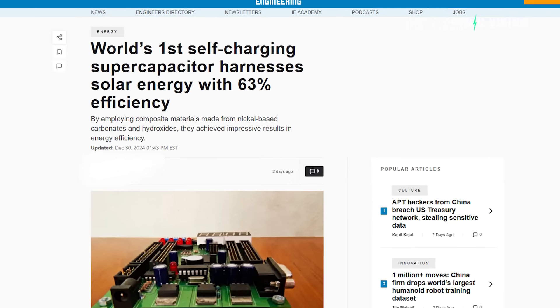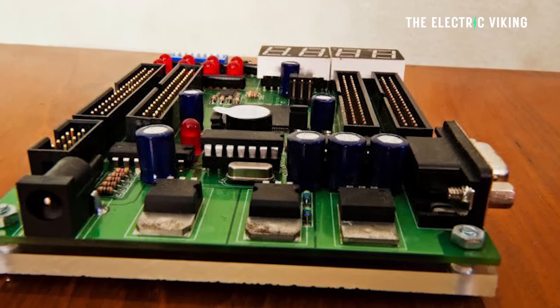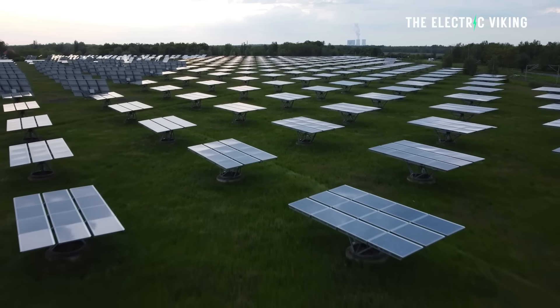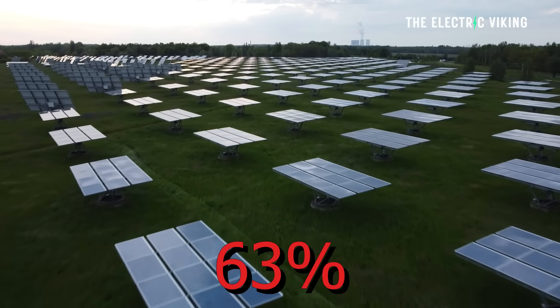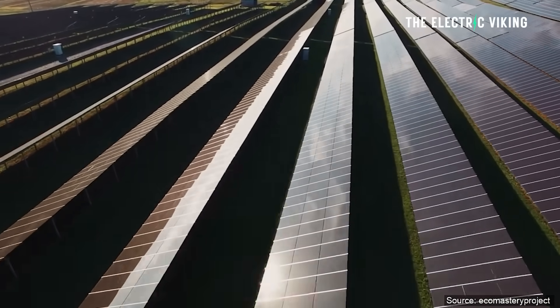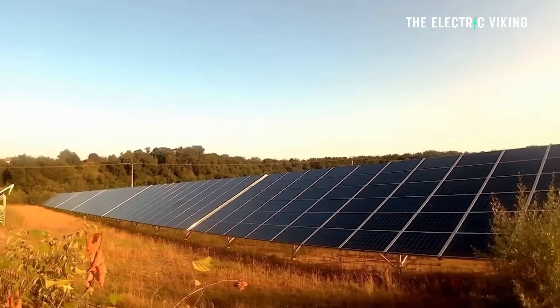News is flooding the internet and there's a whole lot of hype around this. Is it legit? Is it real? I think it is. The world's first self-charging supercapacitor actually harnesses solar energy with a staggering 63% efficiency. To give you some context, the best solar panels in the world currently harness solar at around 25% efficiency. Mine are about 23%. This number of 63% does seem too good to be true, but here are the details behind these claims from some engineers.